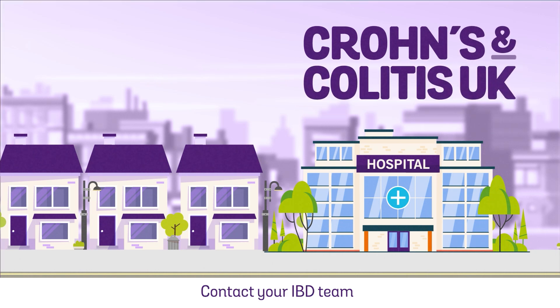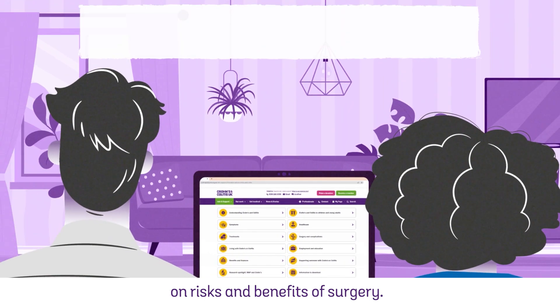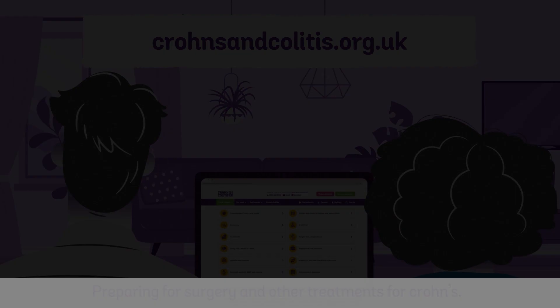Contact your IBD team or visit our website for more information on risks and benefits of surgery, preparing for surgery, and other treatments for Crohn's.